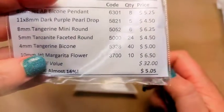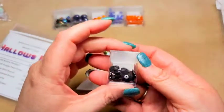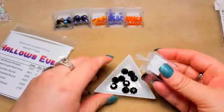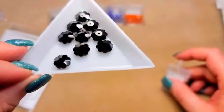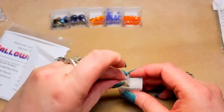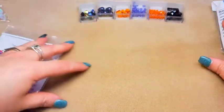Last but not least, we have ten millimeter jet margarita flower beads, item 3700 — and it says we got ten of them. These are jet. They're great for Christmas, they make beautiful Christmas trees — probably not in jet, but beautiful. They have beautiful facets, the holes are really clean. Love them. So there is our Swarovski month — that was February.